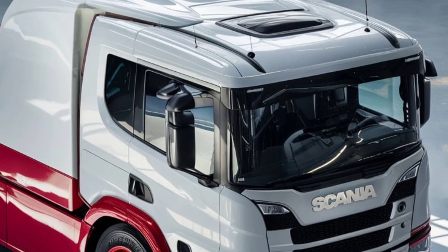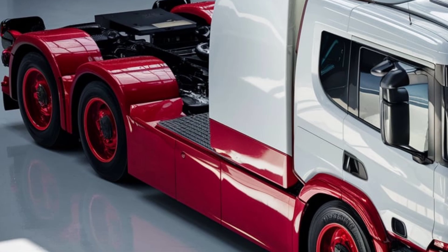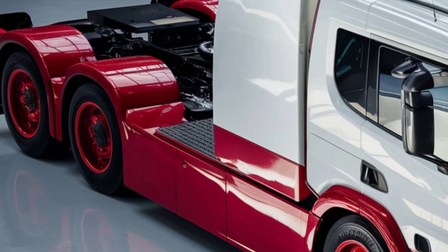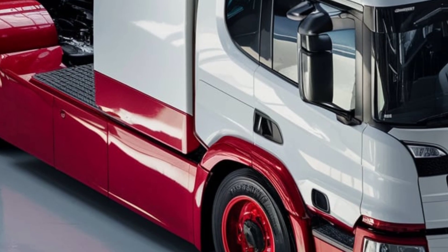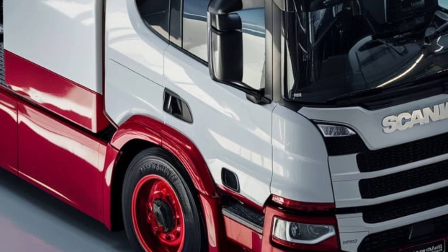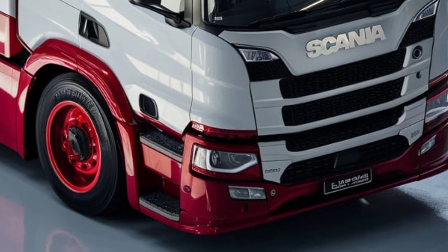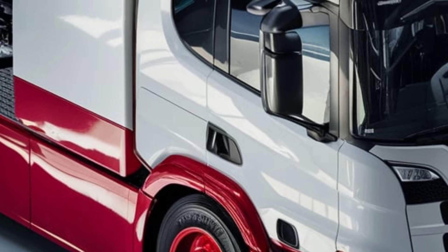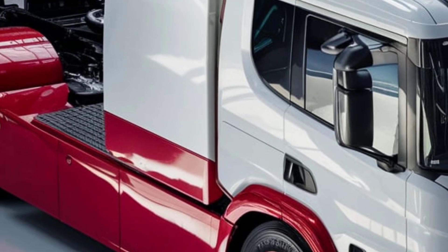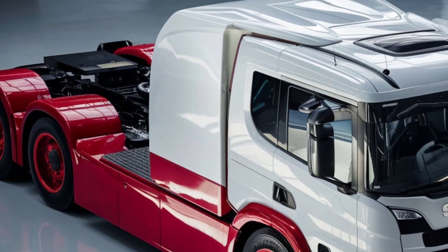The new 2025 Scania L286X2 is a game-changer in the world of heavy-duty trucks, delivering a blend of power, efficiency, and comfort, especially suited for urban and regional applications. With a focus on sustainability and driver experience, Scania has designed this model to meet the demands of both fleet operators and individual owners who prioritize reliability and eco-consciousness.